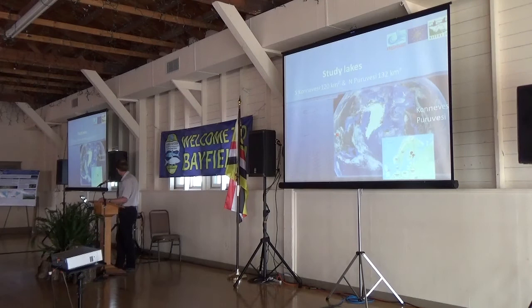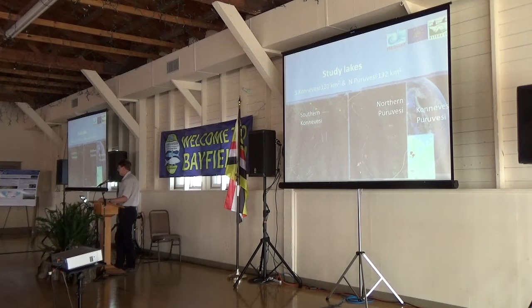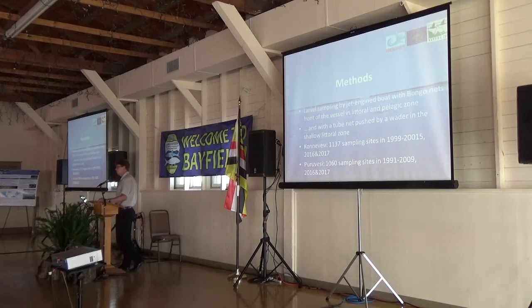We have two study lakes: Kondelvesi and Kuruvesi. They are located here in central Finland. Both are oligotrophic lakes. Kondelvesi has a gravel spawning spot, and Kondelvesi is also a clear water lake with a long shoreline and many islands.